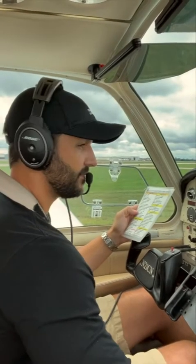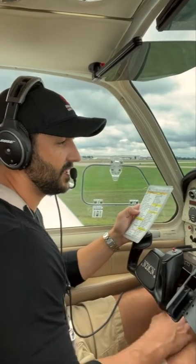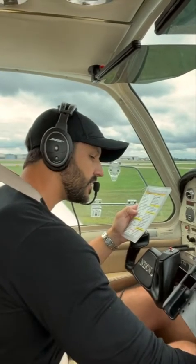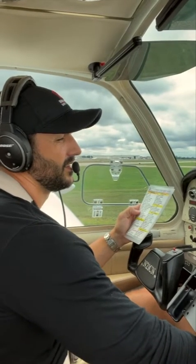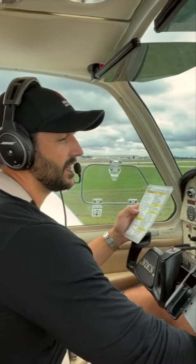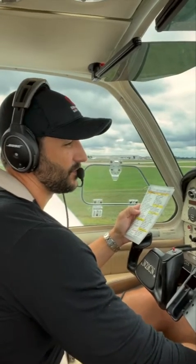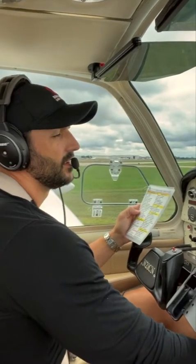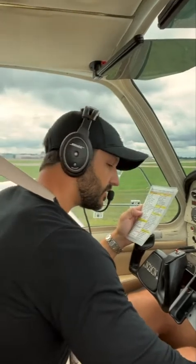And we're going to cycle the prop. All right, we've got a drop in RPM, rise in manifold pressure, we're getting back up to 1,700. And we're going to check our magnetos, going back to the left — we've got about a 90 RPM drop, back to both. Now to the right magneto — and the same thing, about a 90 RPM drop, back to both.